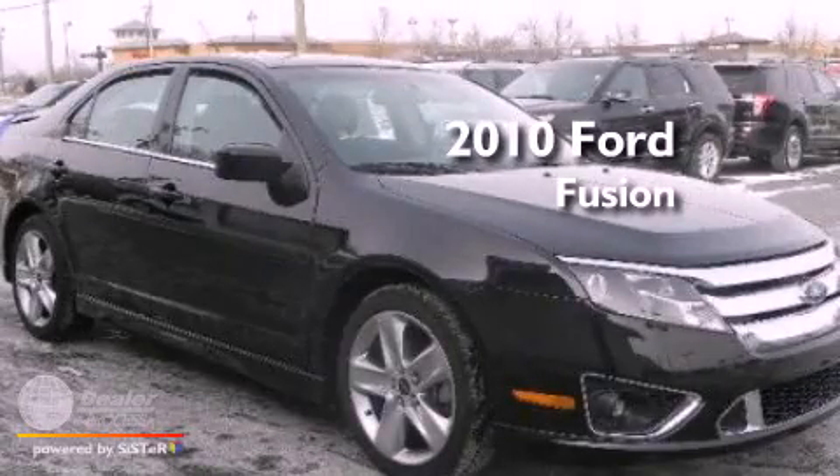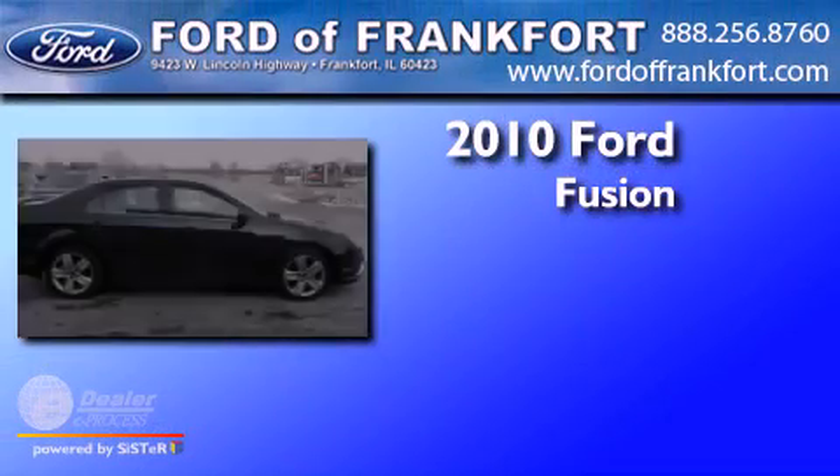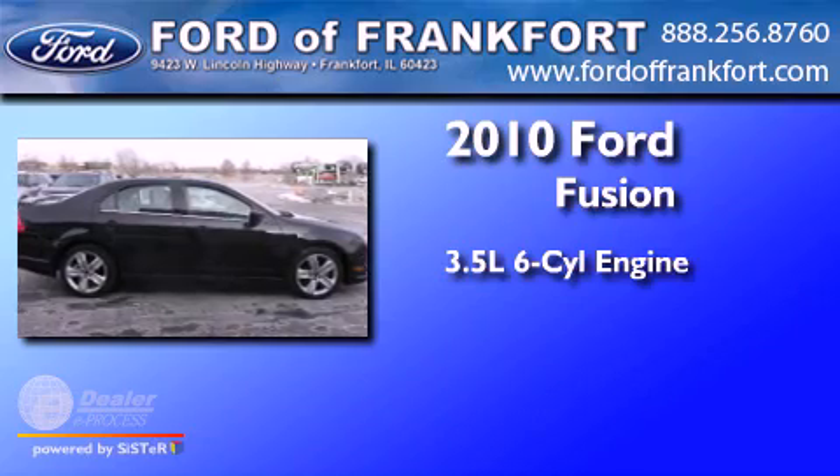This is a 2010 Ford Fusion. It has a 3.5-liter six-cylinder engine and an automatic transmission.